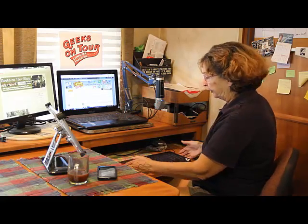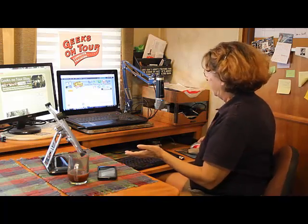So no problem. We had a keyboard drawer built so I can have a real keyboard and a real mouse and an external monitor.